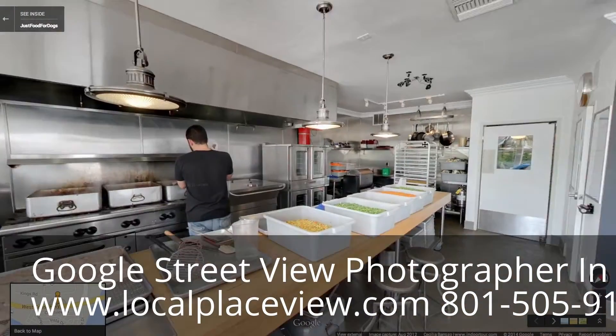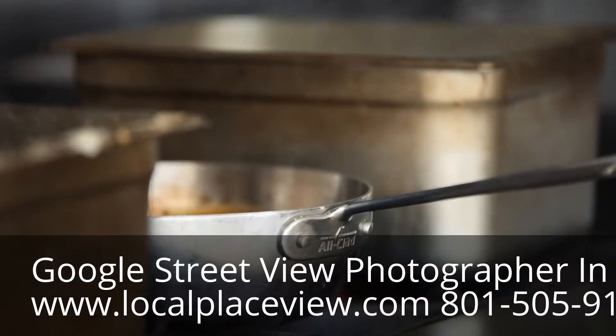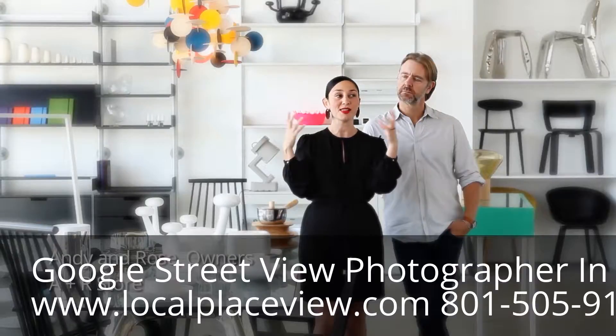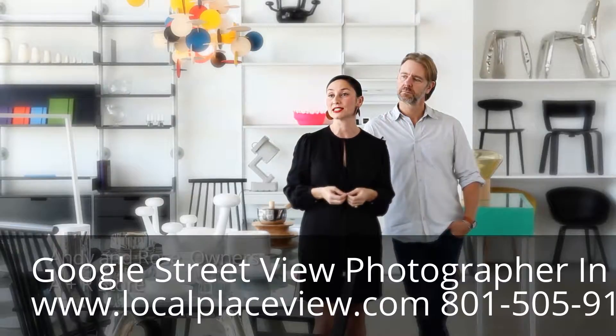We're the self-declared world's first dog kitchen, and people are thinking to themselves, well, what is that? Here we have the opportunity to take this unique experience and put it out to the general public — with color and with products that are really fun and exciting.